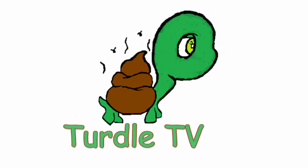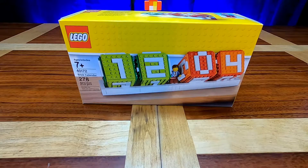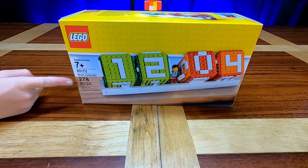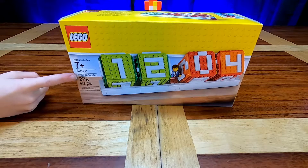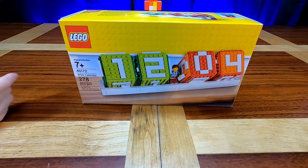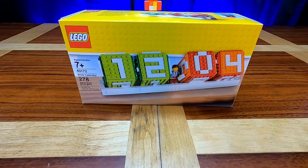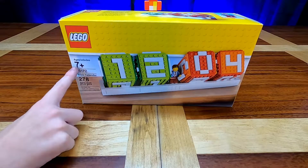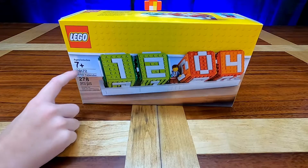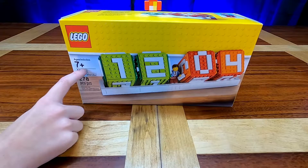Hi guys, and welcome back to Turtle TV! Today we are going to do a very special set, which is a LEGO store and online exclusive to LEGO.com. It is the LEGO Brick Calendar, set number 40172. We saw this and we just absolutely had to get it. It is 278 pieces, and it is going to be a lot of fun — it's something we're actually going to use as a calendar.